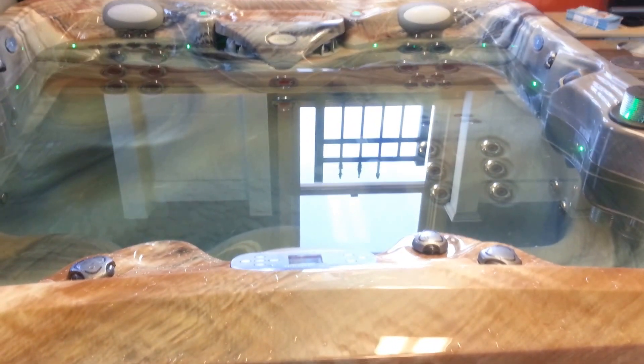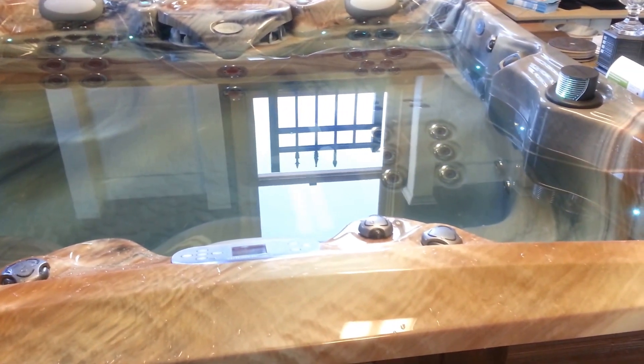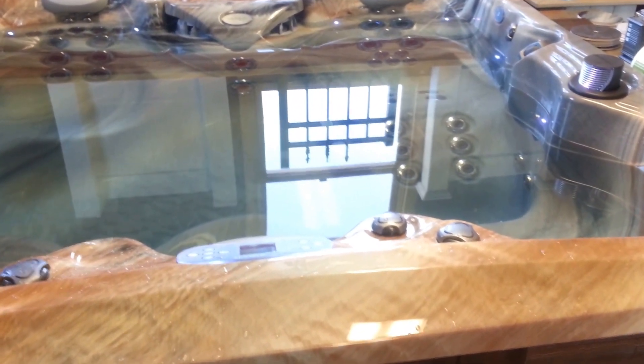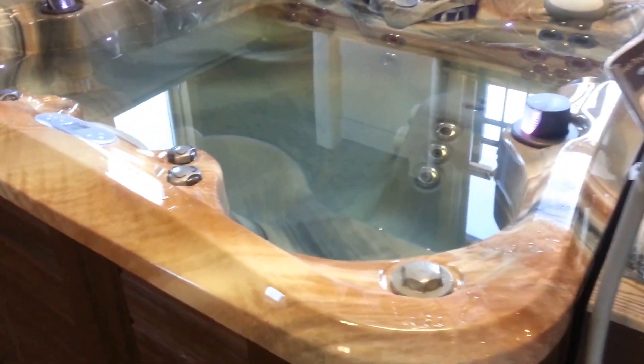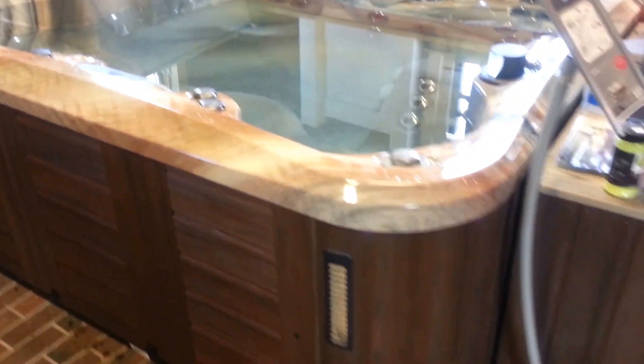I'm going to take a quick look at the 2014 Marquis Epic. It is one of their flagship spas in the Signature Series line — an absolute hydrotherapy beast with the Adirondack seat, the layout, and the two 80 gallon per minute geyser jets. There's a lot of great seats for everybody to get their muscles nice and relaxed on this tub.